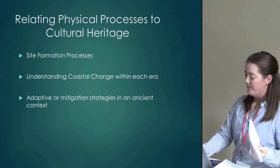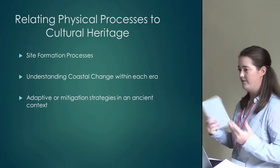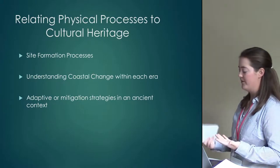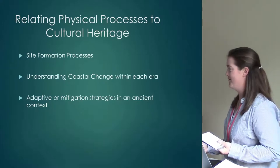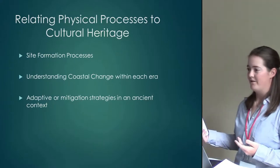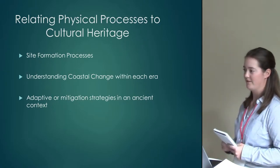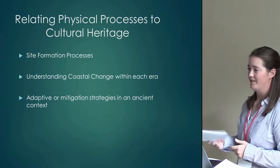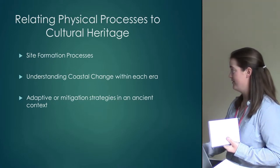The site formation processes and coastal change involved with sea level change, sedimentation, and erosion are very important to look at before going out and trying to find something. Without proper 3D models and data, it's impossible to know what the coastline looked like. If you look at the coastline now and think that's what it looked like in Neolithic or even Roman and Greek times, you're very wrong.